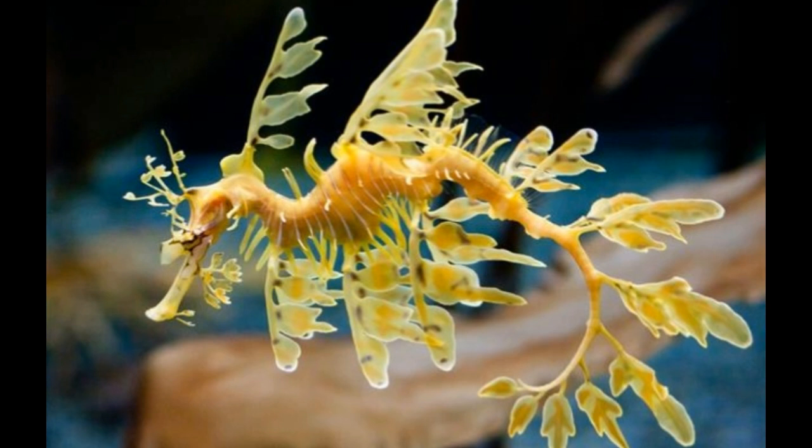The leafy appendages are actually meant for the purpose of camouflaging. As it is very difficult to differentiate this fish from floating seaweed, these leafy appendages are generally green to yellowish-brown in color. They change color according to the surroundings. The color-changing nature of this fish may vary with factors like age, diet, stress levels, and location.